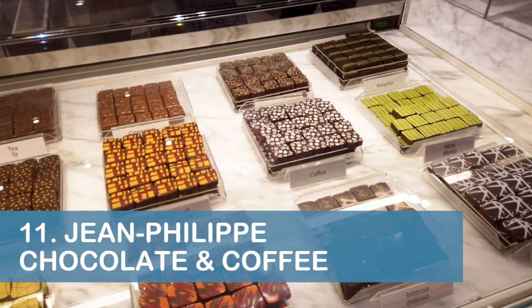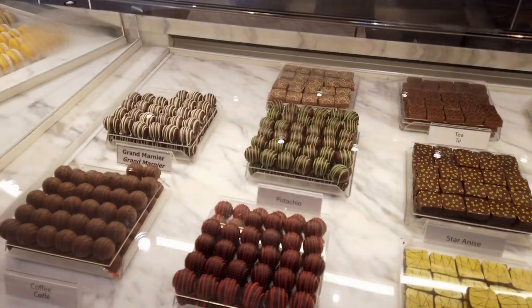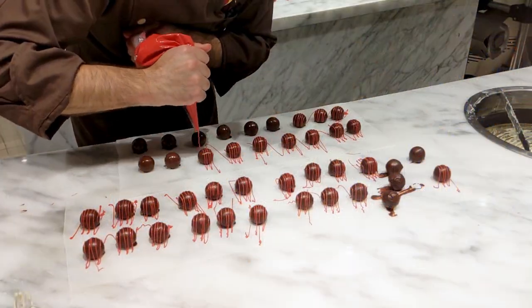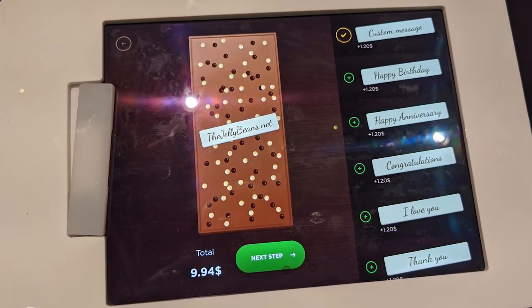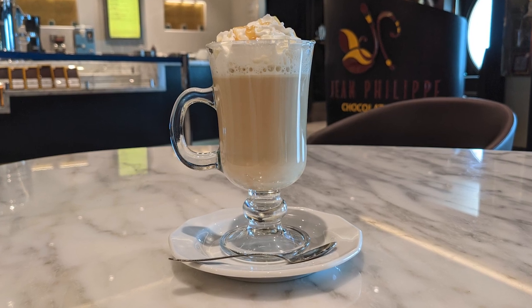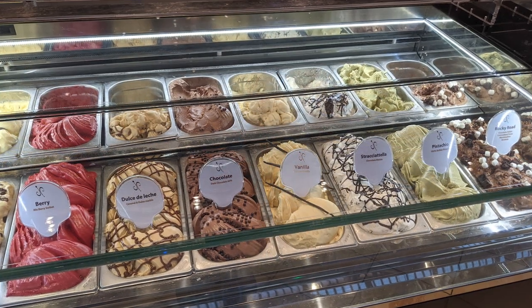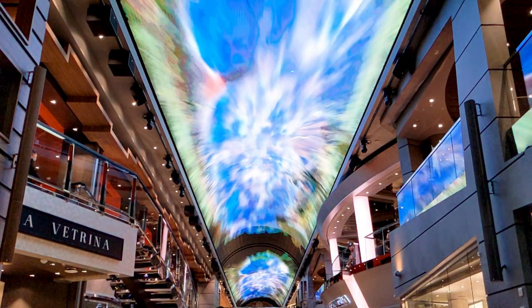Our eleventh tip is to check out Jean-Philippe Chocolate & Coffee at the Galleria Maravilla on Deck 6. In addition to having some amazing chocolate displays, you can also see the artisans crafting chocolates by hand. I opted for a caramel latte while Daddy Bean enjoyed some yummy gelato from the nearby Jean-Philippe Crepes and Ice Cream. Take note that if you time your visit just right, you can catch one of the light shows on the LED dome.